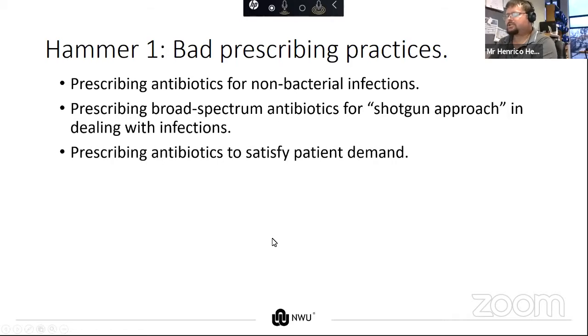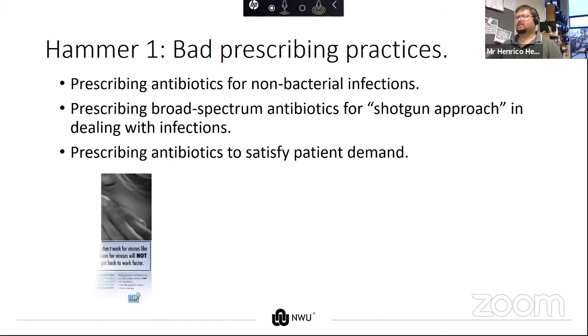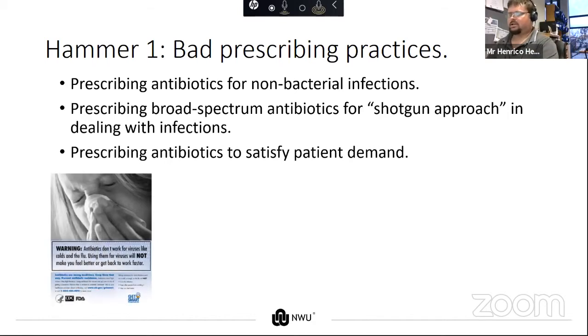We need to keep in mind that doctors' practices are businesses. If patients demand a prescription for antibiotics, they're going to get a prescription for it.